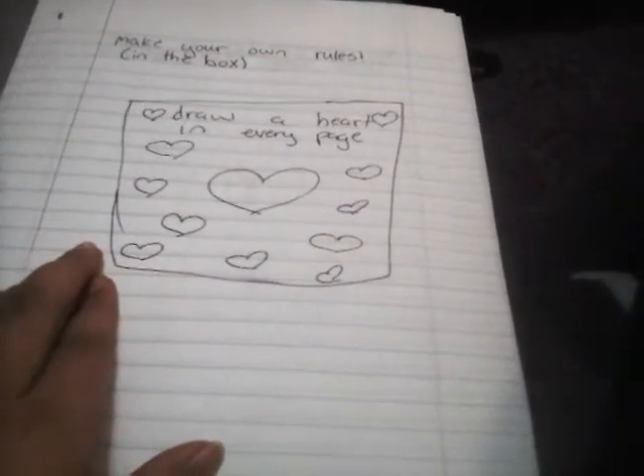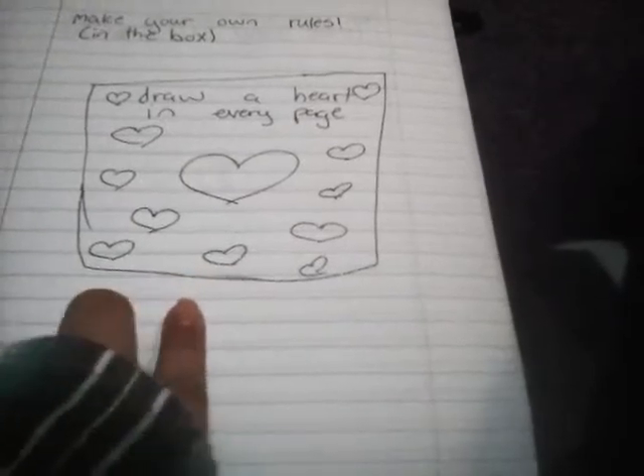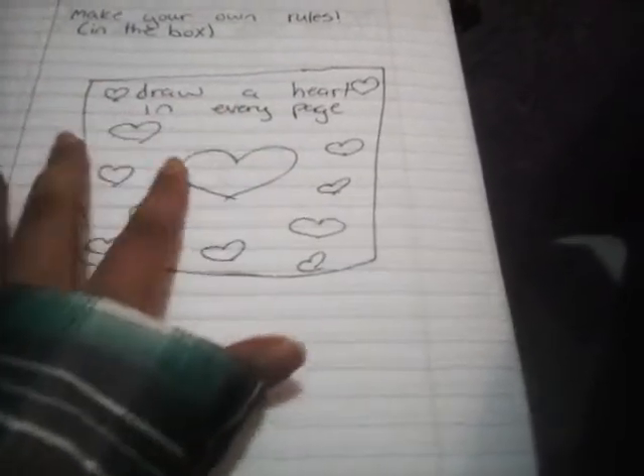This one's the first one. I make my own rules for all these pages. I did draw a heart on every page — and yeah, here's some hearts.